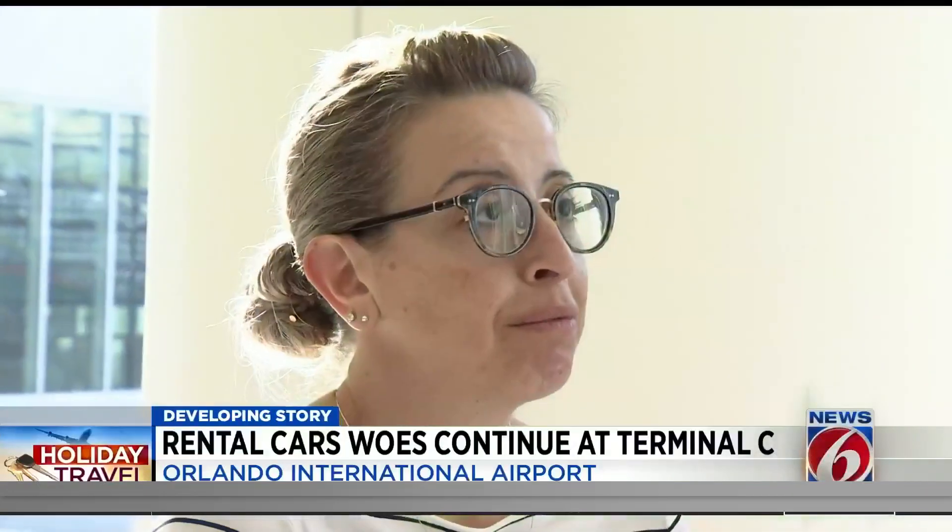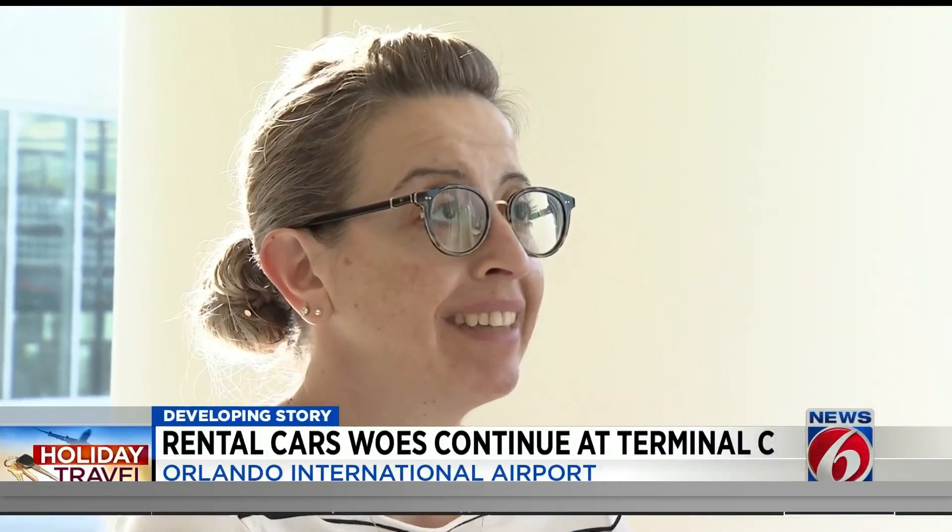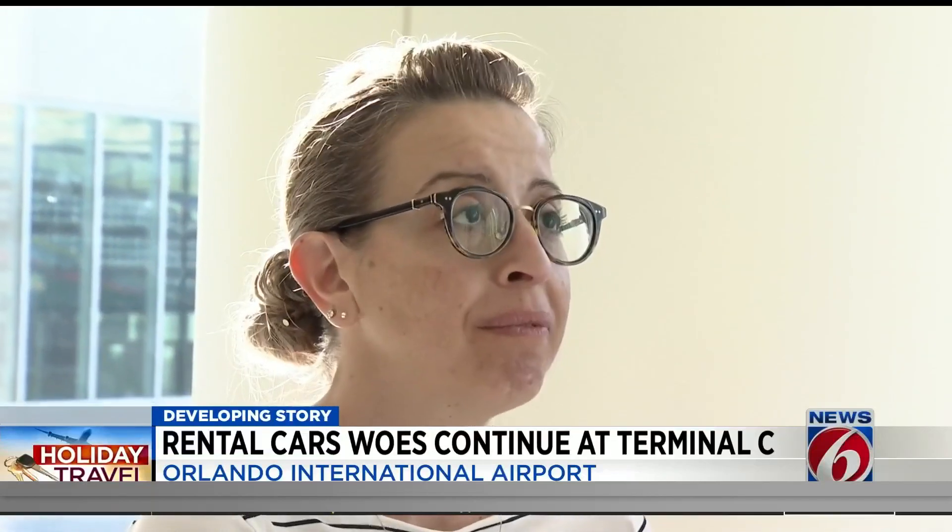We didn't realize that the rental car was going to be in a different location, a different terminal. It took us about two hours to traverse this. There's a tram that someone told us about a little later on, but it was 11 o'clock at night. By the time we exited the rental car, it was probably 1:30.